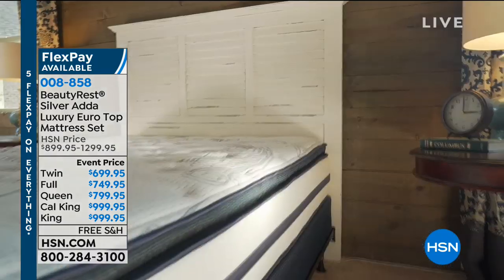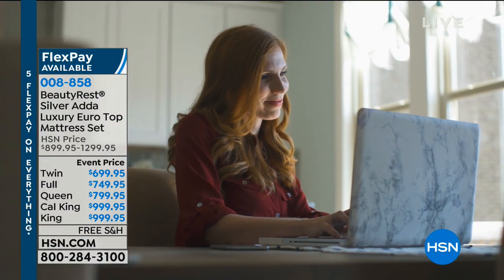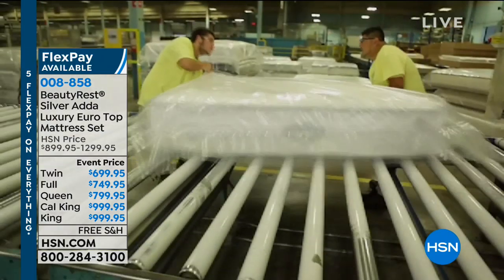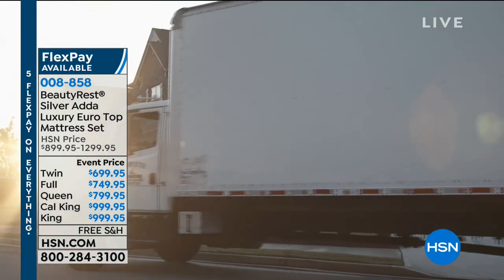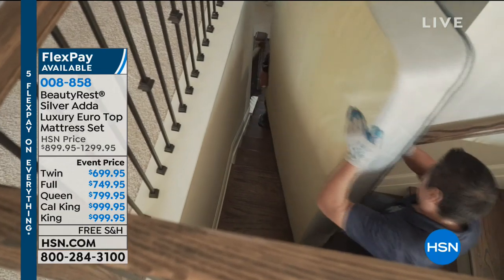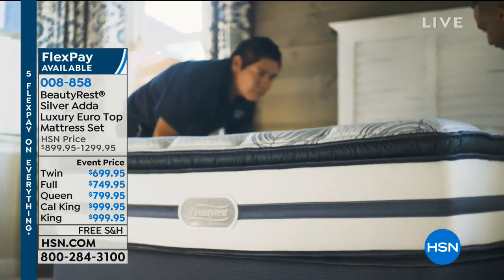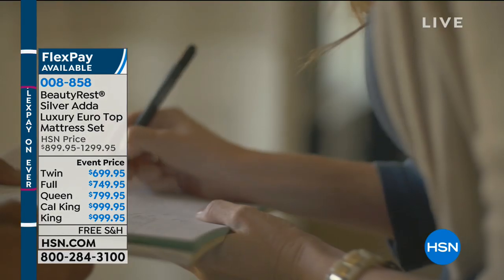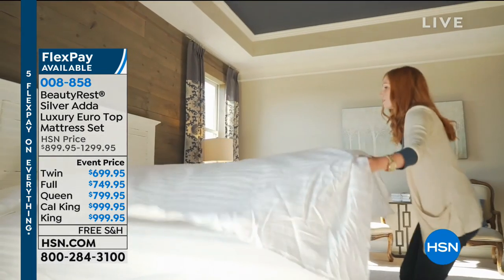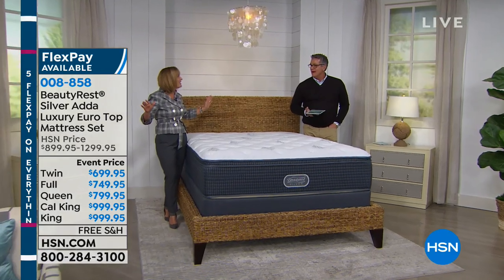Let's take you through the ordering process. You order, and we make it right then and there for you. We don't stock these for HSN - we wait for your order, then we make it. You can see the craftsmanship and pride that goes into every mattress. We make our own coils right there. We'll call you once it's made in a few weeks and set up a delivery time. We'll bring your new mattress, put it where you'd like - upstairs or downstairs - take away all the old, or move it to a different room.